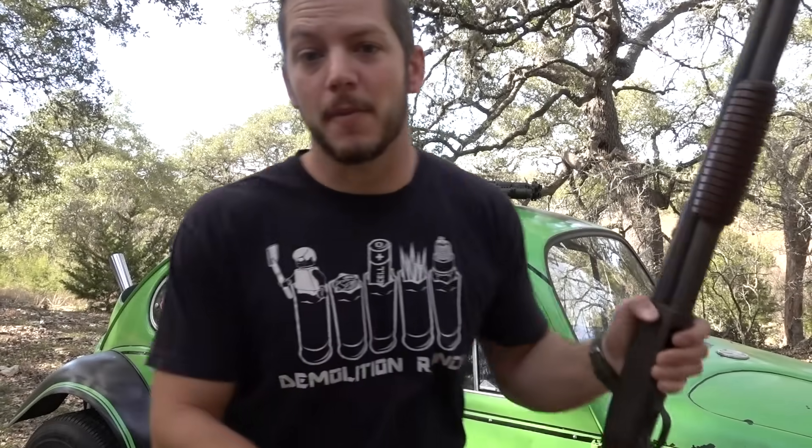Welcome to Demolition Ranch. Most people carry surfboards on top of their Baja beetles — those people probably live in California where surfing is more prevalent and guns are less prevalent. But here in Texas we carry shotguns on top of our Baja beetles. This shotgun I'm really excited about; I've wanted one of these for a really long time.